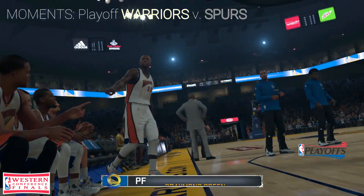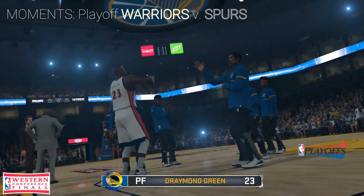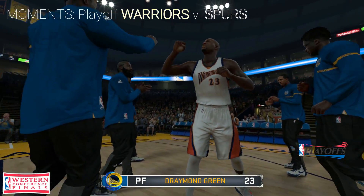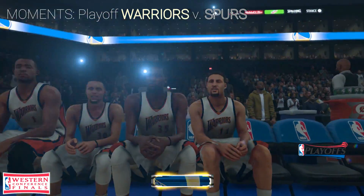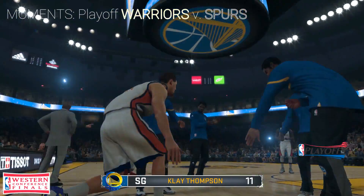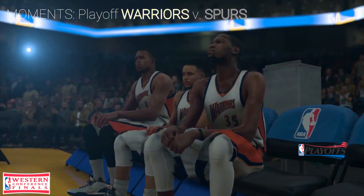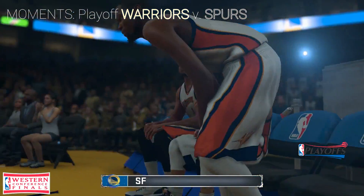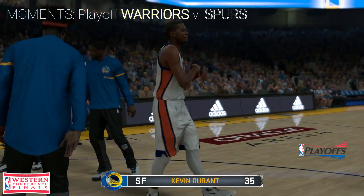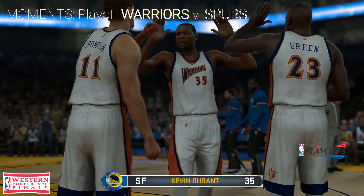6 feet 7 inches, number 23, Graham Greene, at shooting guard. 6 feet 7 inches, number 11, Clay Thompson, at the other forward position. At 6 foot 9 inches, number 35, Kevin Durant.